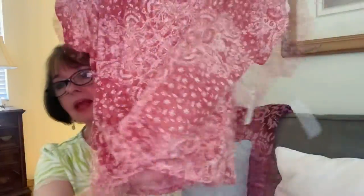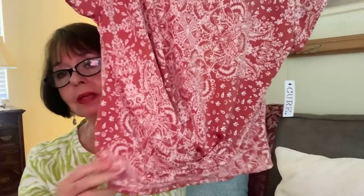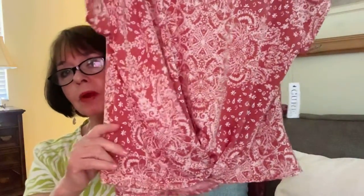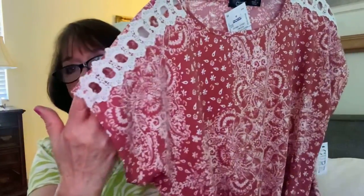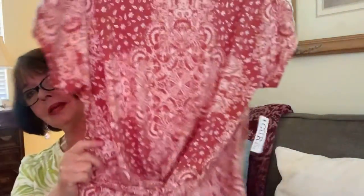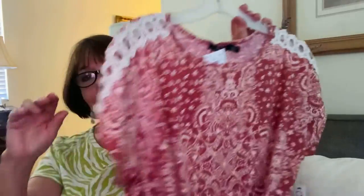Here's another cute little top I found at Ross. It's a really nice lightweight fabric — probably a polyester-cotton or polyester-rayon blend — and it feels very light and comfortable. I love the way it's gathered at the waist, so it hits right at the belt line. It also has an open crocheted effect on the shoulder area. It has a really pretty print and it was $10.99.